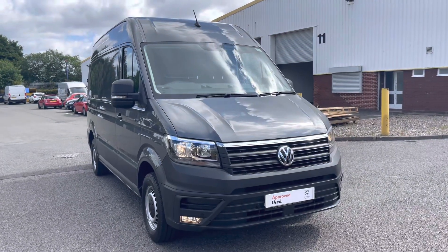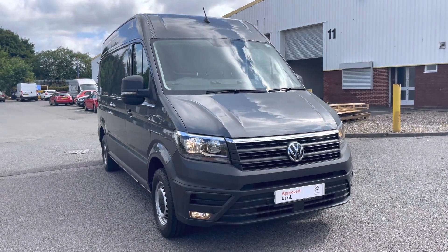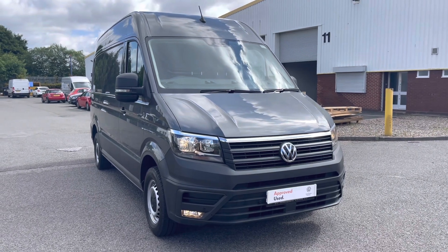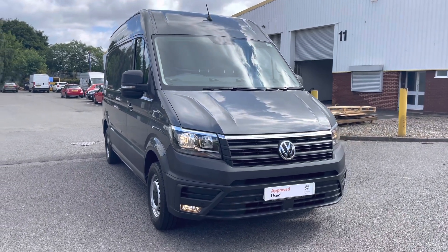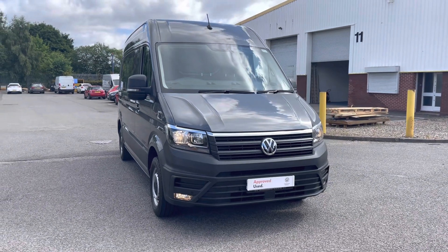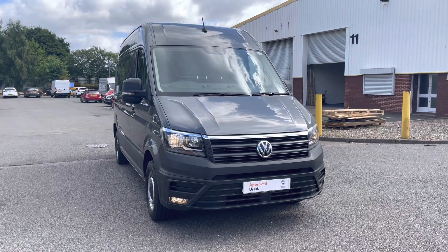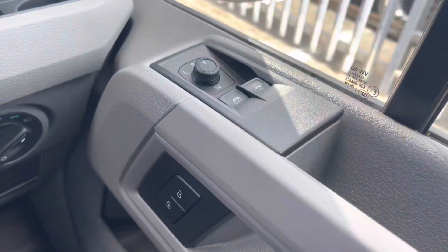That's the exterior covered in great detail and a brief look at the interior. Stay tuned as we will explore the interior in greater detail. If you have any further questions, do not hesitate to call us on 0121 514 0632. Thank you for joining me.